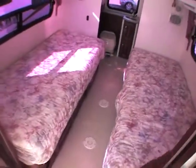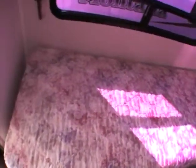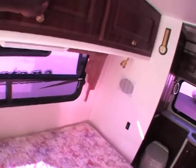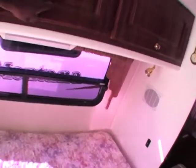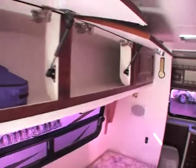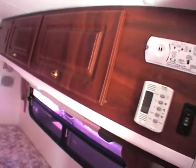You have a nice sliding privacy door coming from both sides, just to give you a bit of privacy in your bedroom. Two twin beds. Of course, you have overhead storage on either side. You can see how much cabinet space this unit has on both sides as well.